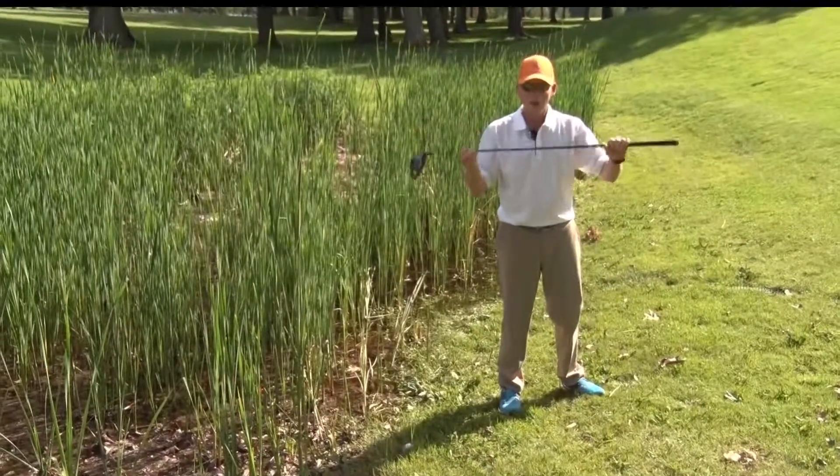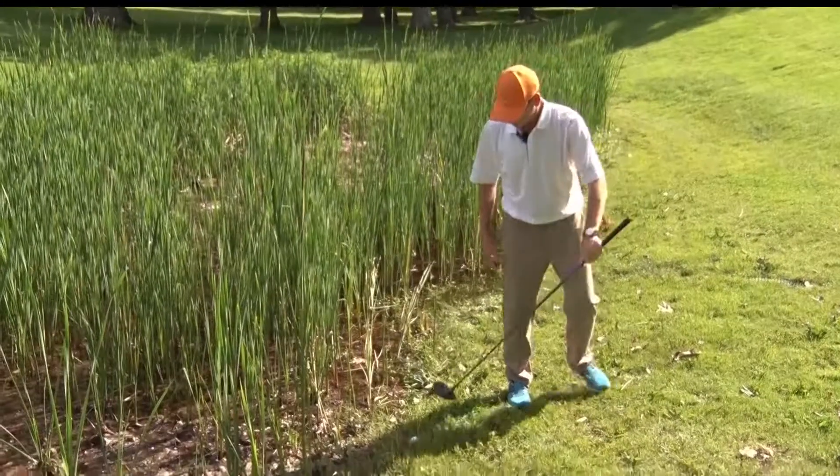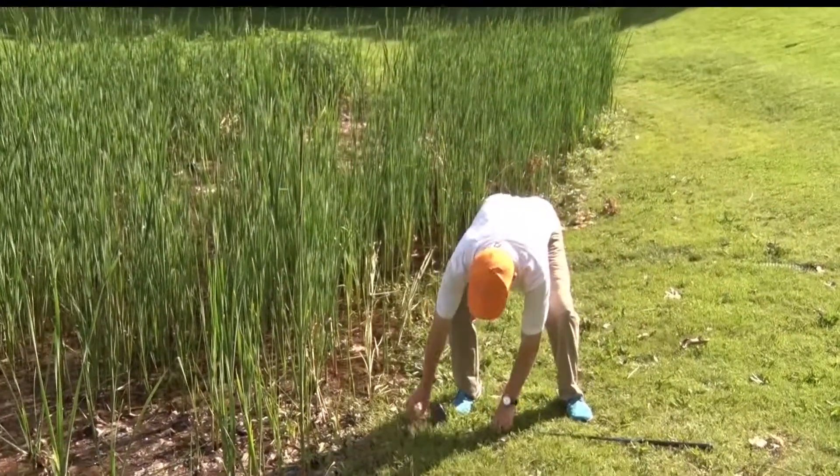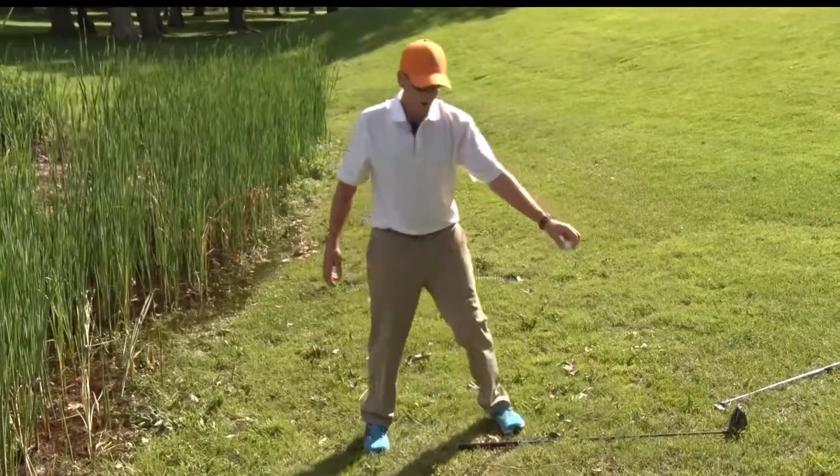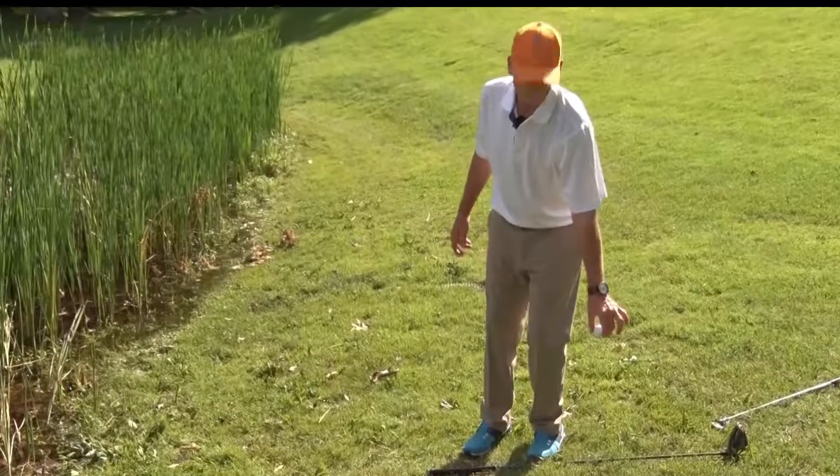The two club lengths must now be measured using our driver. And our new ball drop rules are from knee height.